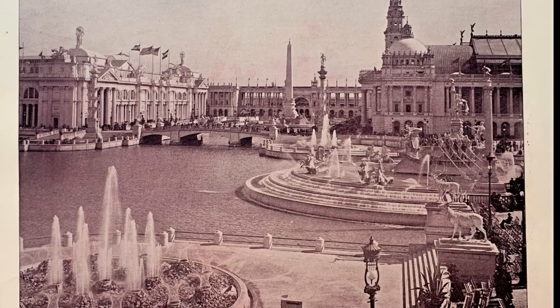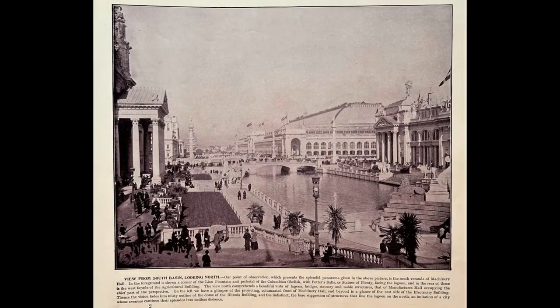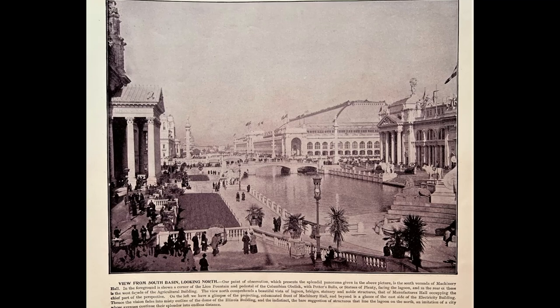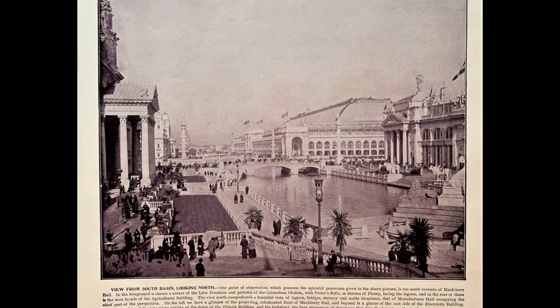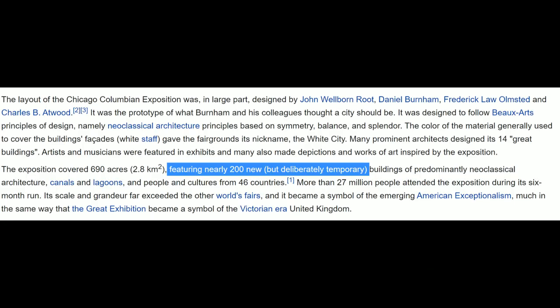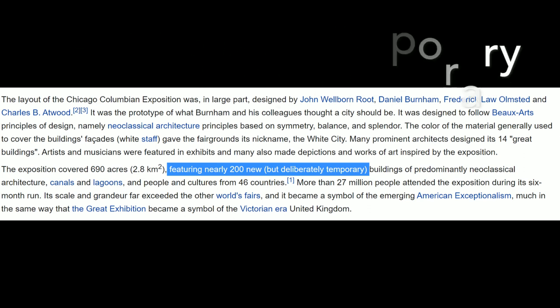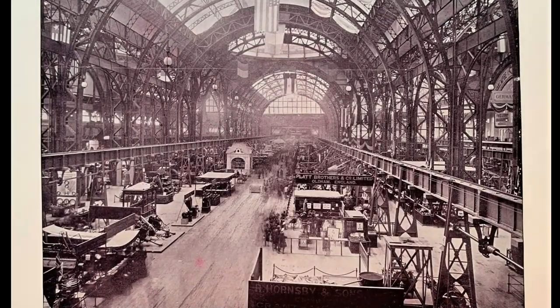Chicago had won the right to host the fair over several other cities, including New York City, Washington DC, and St. Louis. The exposition was an influential social and cultural event and had a profound effect on American architecture, the arts, American industrial optimism, and Chicago's image. To establish some basic facts, Wikipedia says nearly 200 new but deliberately temporary buildings were built. Keep that in mind — deliberately temporary. Today, what organization, group, investor, or municipality would undergo such an unfathomable feat of attempting to build 200 temporary buildings?